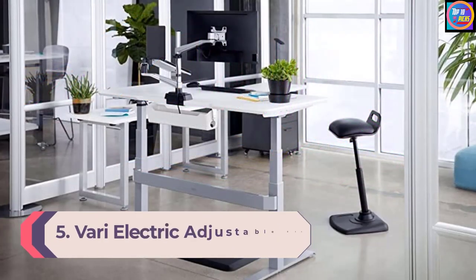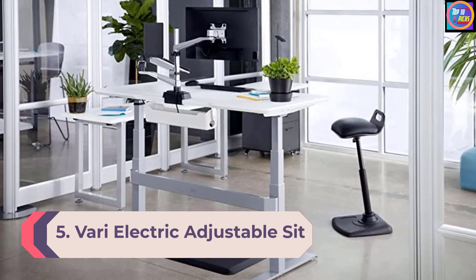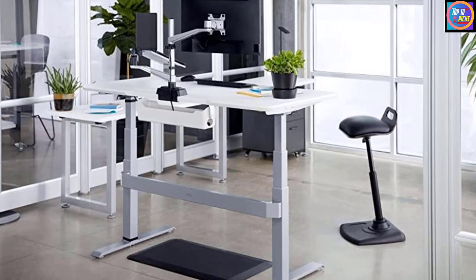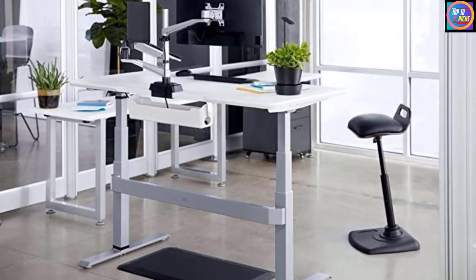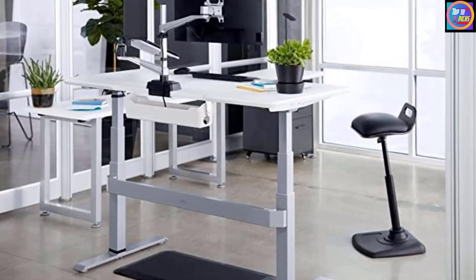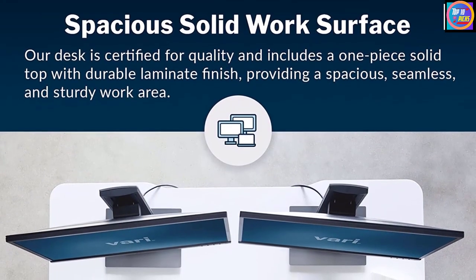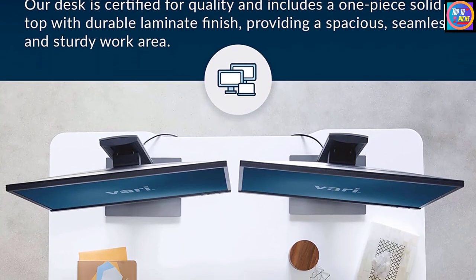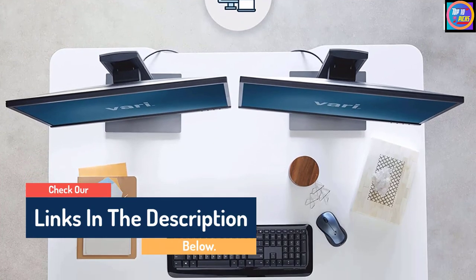Number 5: VARI Electric Adjustable Sit-Stand Desk. When office space is at a premium, a smaller sit-stand desk is just the ticket. Workers can smoothly raise and lower the VARI Electric Standing Desk to any height between 25.5 inches and 50.5 inches. When the desired height is reached, a tap of the memory button programs that height as one of three favorites that a user can select from the keypad. Made from commercial-grade steel and featuring a heavy-duty laminate desk surface, the VARI desk holds up as stable and durable.